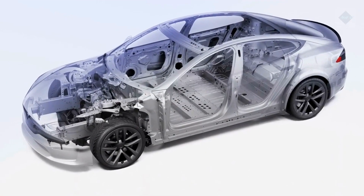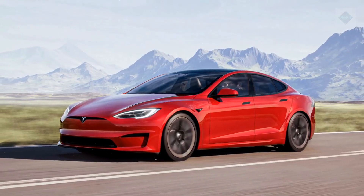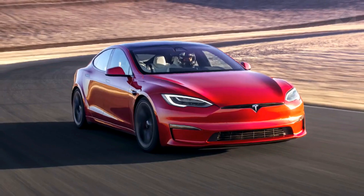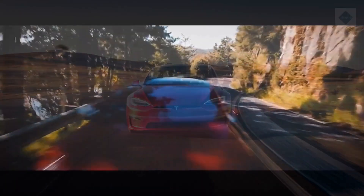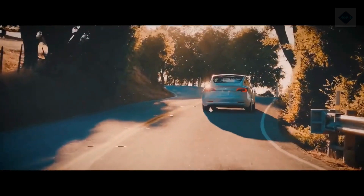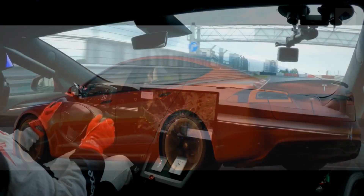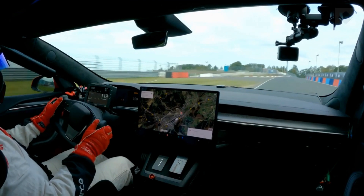Engine, transmission, and performance. With an electric motor dedicated to each of the front and rear axles, the Model S offers full-time all-wheel drive no matter which version you choose. Acceleration of the various models ranges from outstanding to ferocious. Our 2020 Model S test vehicle delivered a blistering 2.4-second 0-to-60 mph time and proved endlessly entertaining thanks to its immediate power delivery.